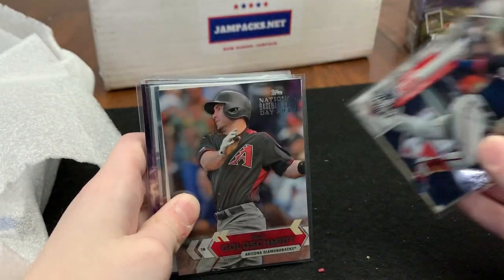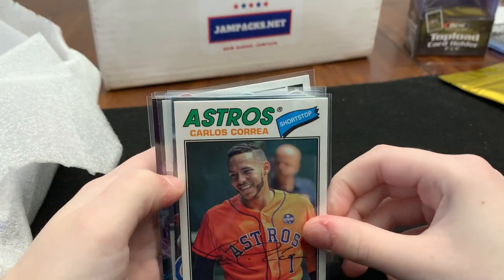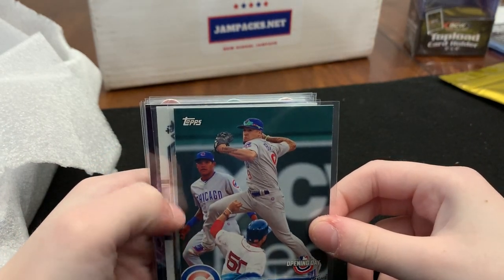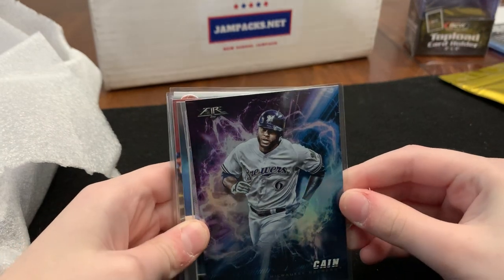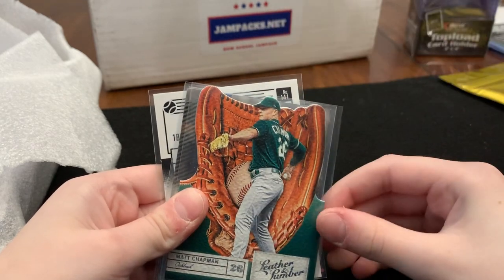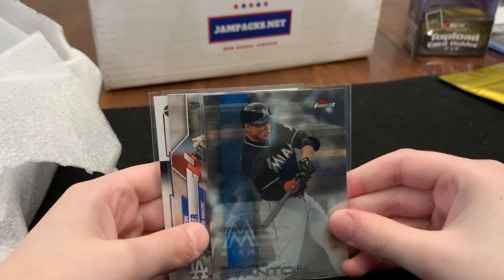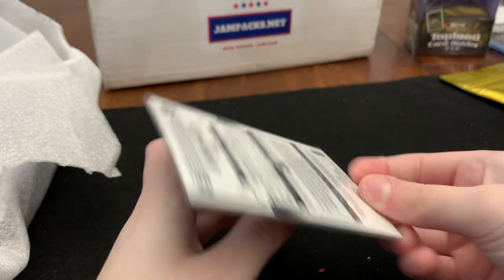Out of the singles pack we've got Juan Soto, Paul Goldschmidt, Carlos Correa — that's just the type of card it is — Javier Baez Opening Day, Josh Donaldson Diamond Kings Optic, Lorenzo Cain from the Fire Series, Jose Ramirez Optic, Craig Biggio and Jose Altuve Past and Present, a die-cut Matt Chapman, Giancarlo Stanton from Topps Finest, Justin Turner, and an Anthony Rizzo. Those are our singles pack.